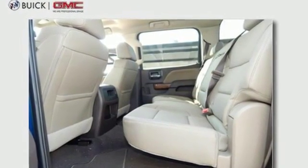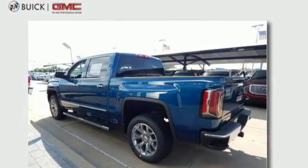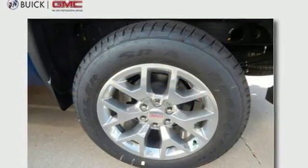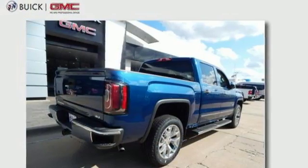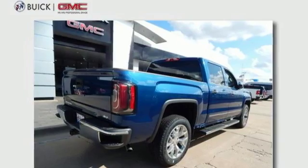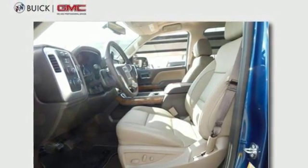Automatic transmission, electronic shift on the fly, driver selectable mode, trailer brake controller, streaming audio, power tilt-down heated mirrors, front heated and ventilated leather bucket seats, active grill shutters, shocks, auto dimming rear view mirror, and V8 engine.